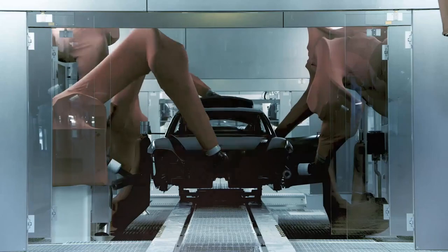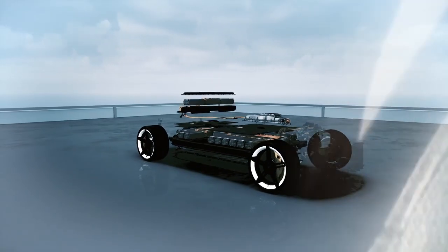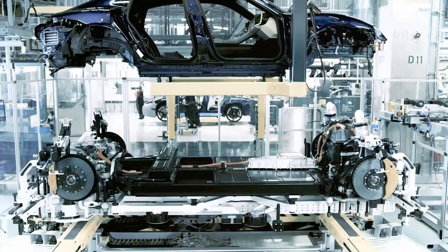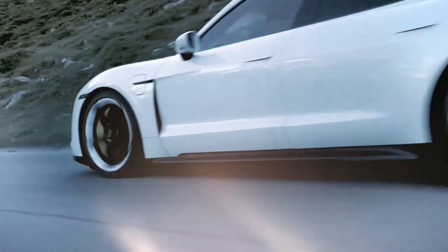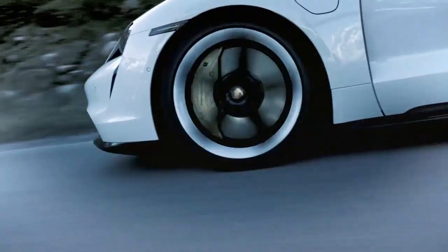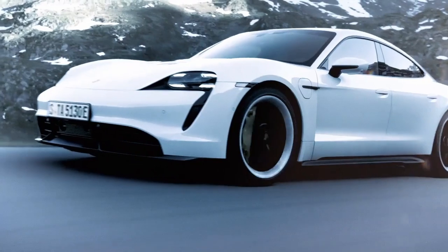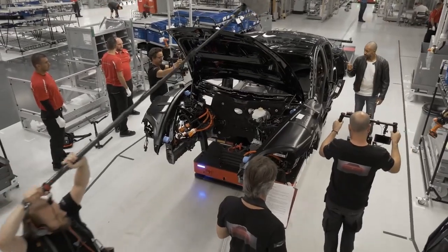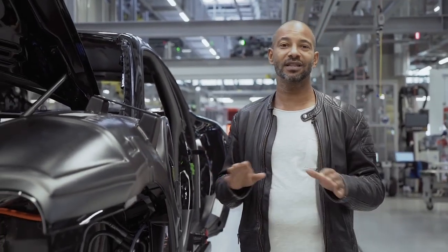The body is fully galvanized and consists mainly of aluminum and steel. The battery case is not installed additionally but as part of the supporting structure. From 180 kilometers per hour, the body is automatically lowered by 2.2 centimeters — this means more aerodynamics, better road holding. Forget everything you've ever learned about e-mobility so far; this is a completely different league.